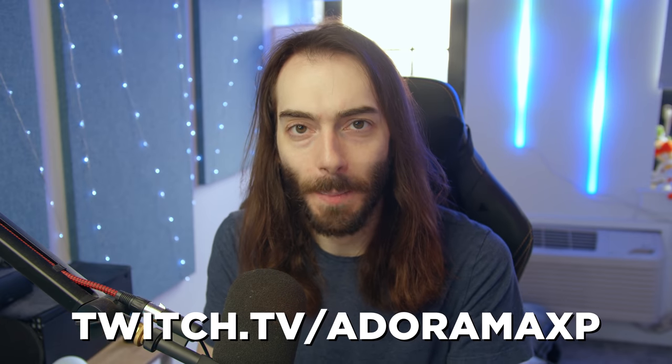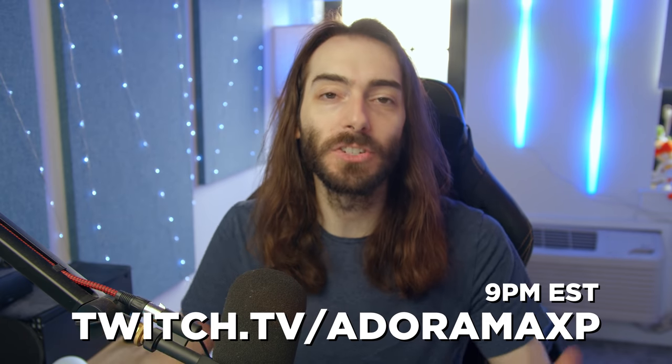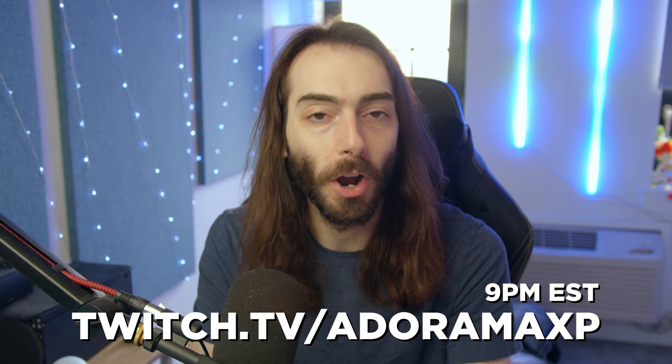You can use that link to navigate to wherever you want on their site. Don't forget to check out the Adorama XP Twitch channel tonight at 9 p.m. Eastern, where we can hang out and talk about this stuff.